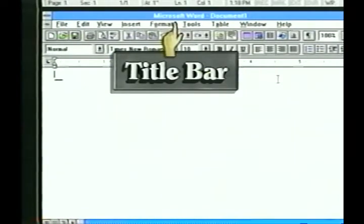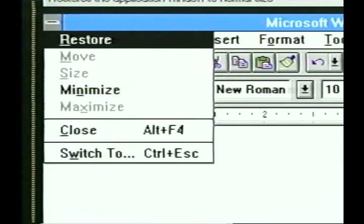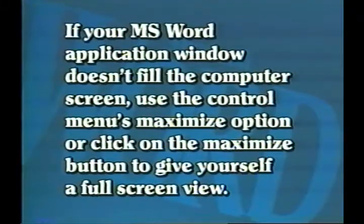At the very top of the screen is the title bar, where you see the name of your program followed by the name of the document you are working in. Since this is a new document, it is called Document 1. On the left side of the title bar is the Windows Control menu. Press your Alt and Space bar keys together to open it. The Control menu contains various commands to control the size and position of the Word window on the Windows desktop. It also allows you to close Word or switch to another program using the Window Task Swapper.